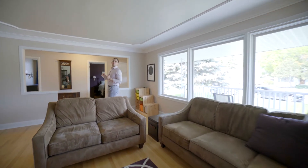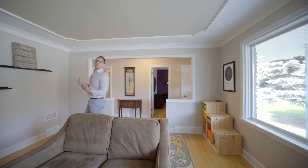Here we are on the main floor of this 1,200 square foot bungalow. The living room is spacious with big PVC windows, crown molding, and hardwood floors.